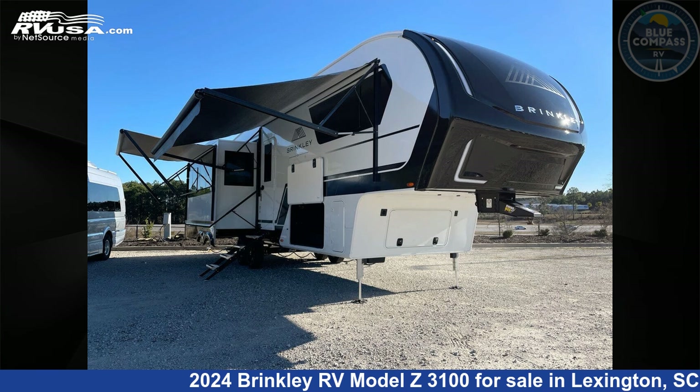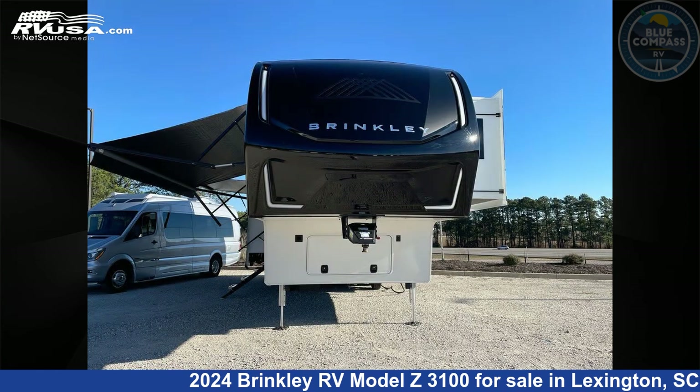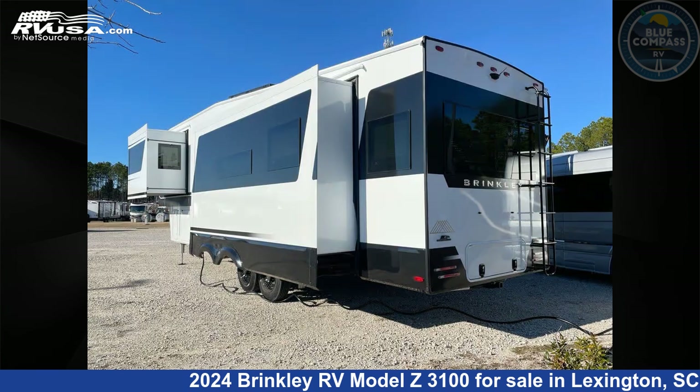This 2024 Brinkley RV Model Z3100 is a fifth-wheel RV. It is located in Lexington, South Carolina, 29072 and is offered for sale by Blue Compass RV Columbia. Click the link in the video description to visit RVUSA.com and see more photos as well as the current price.